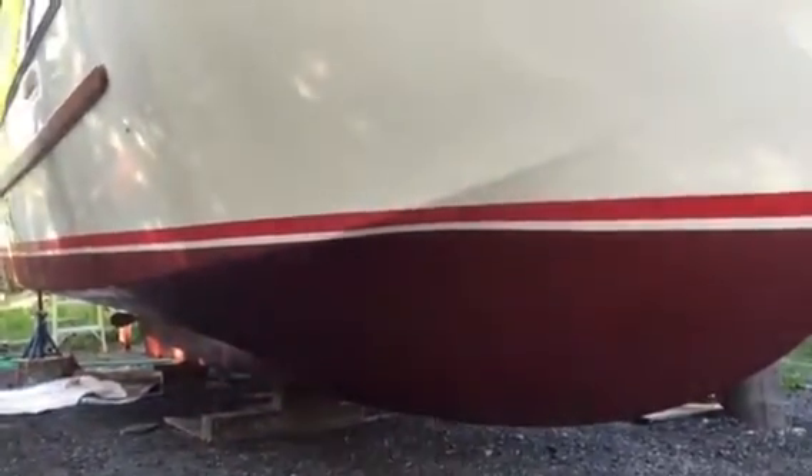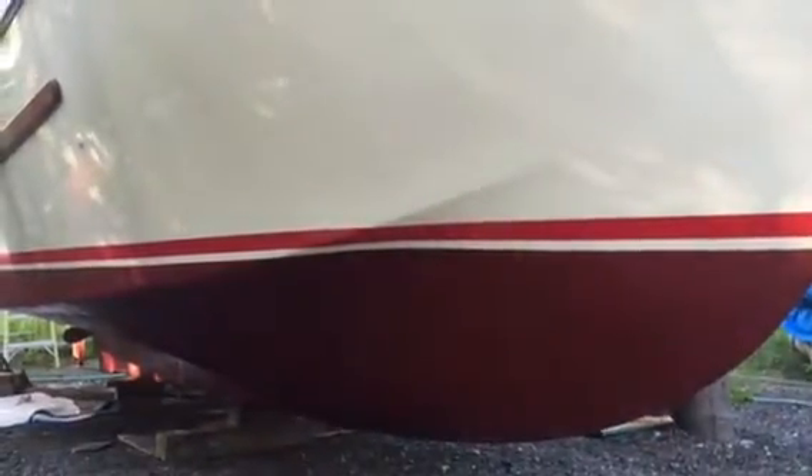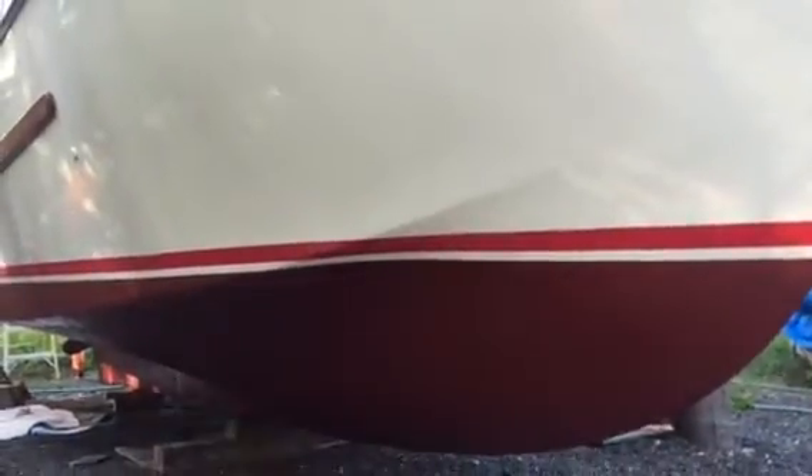The red stripe that you see is just a vinyl decal that's going to go away, so it'll just be the nice crisp edge of the bottom paint up onto the off-white color of the hull. Very pleased with how it all came out as we walk around.